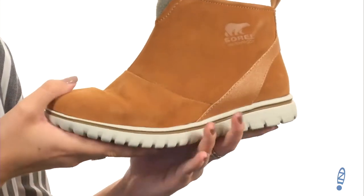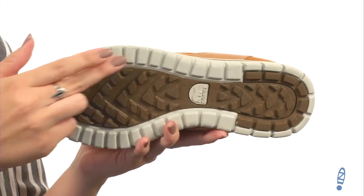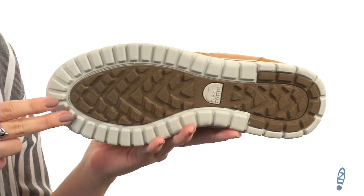It's nice and flexible with an EVA midsole and the outsole is EVA as well. It's got molded rubber pods for great stability and grip. Short boots that will indeed keep you cozy — they're from Sorelle.